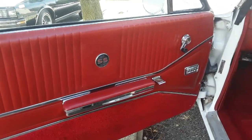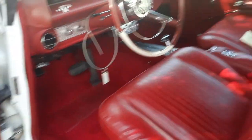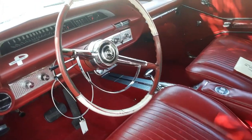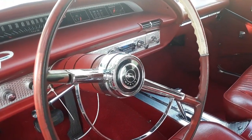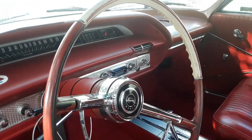Beautiful interior with power windows, manual seats, but it's got the buckets and the console. It's got the gauges down there, and an aftermarket radio with cassette.